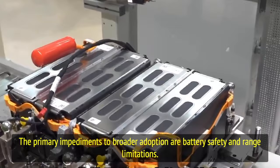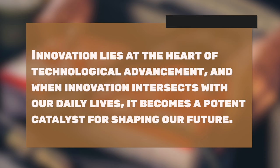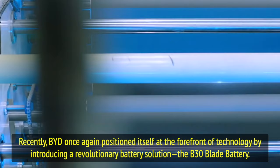Failure to address these issues could hamper the widespread application of batteries in these sectors. Innovation lies at the heart of technological advancement, and when innovation intersects with our daily lives it becomes a potent catalyst for shaping our future. Recently, BYD once again positioned itself at the forefront of technology by introducing a revolutionary battery solution: the B30 blade battery.